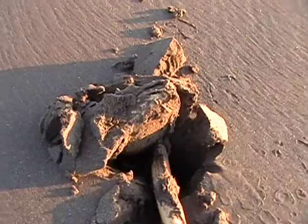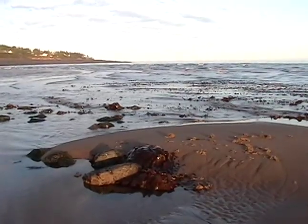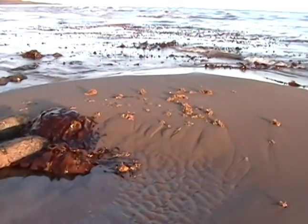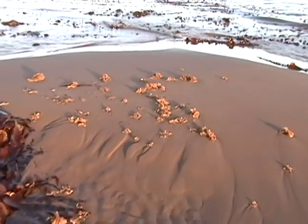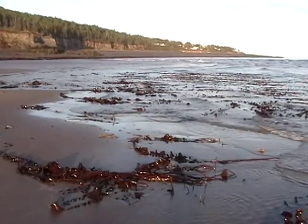What do we have here? There's some dried out Irish moss. There's some kelp in the waves.